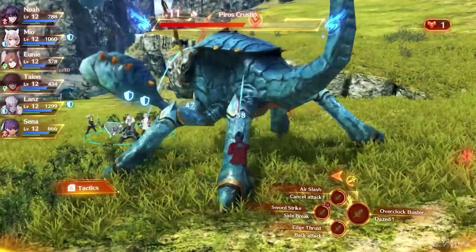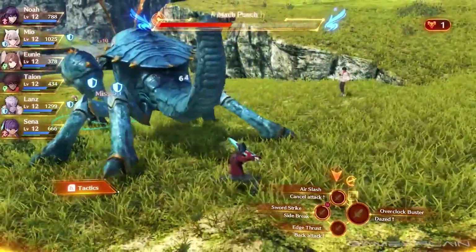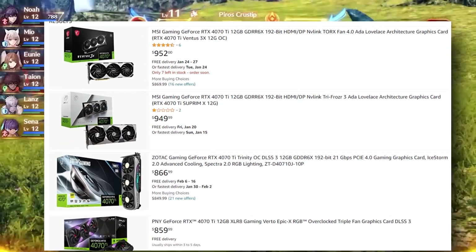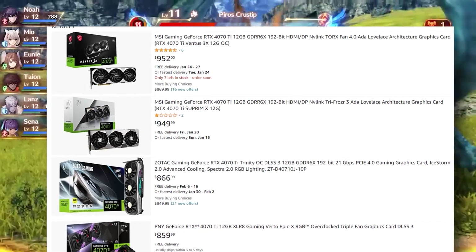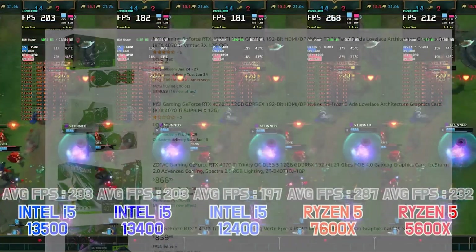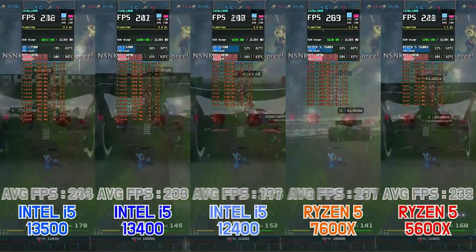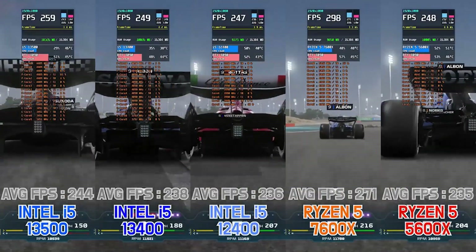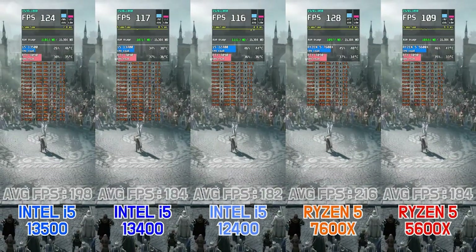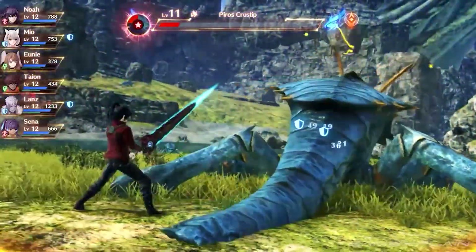The obvious GPUs you cannot pair with this one are all the RTX 4000 series — from the 4070 all the way up to the 4090. These GPUs will bottleneck our CPU; it pretty much won't be able to keep up. From some benchmarks, it shows the i5-13400F with an RTX 4090 wouldn't keep up with something like the Ryzen 7600X or the i5-13500. So all RTX 4000 series GPUs are out of the question.